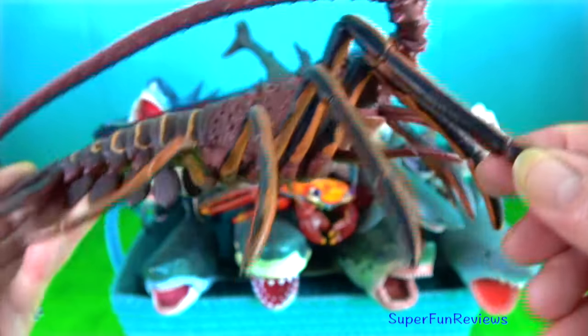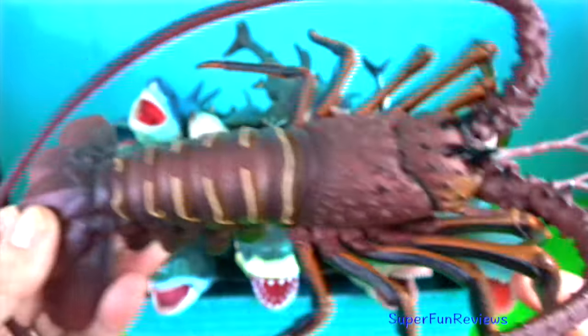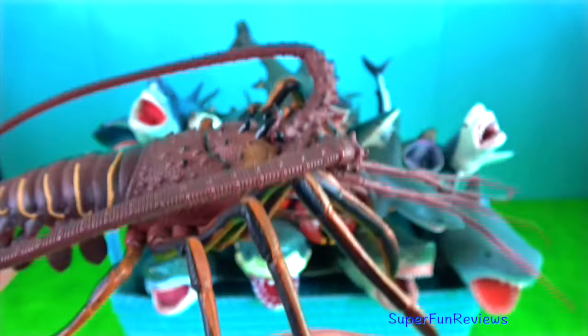Spiny lobster — they have long antennas instead of claws and they are found in tropical, warmer waters.